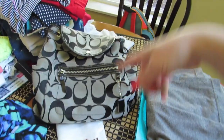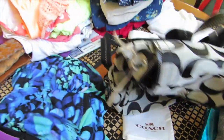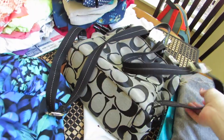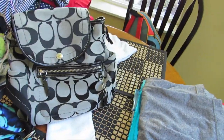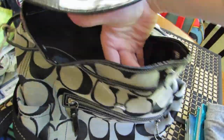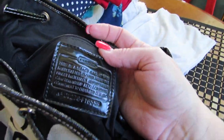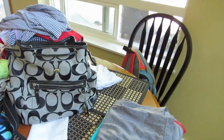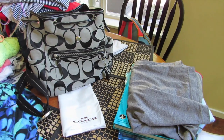This is an authentic Coach purse — a backpack style — in brand new condition. She kept it in the bag and there's no stains. I paid 40 bucks, and I know that bag is over $200 retail, maybe more. That and the smoker were my two best deals of the day. I was really happy.